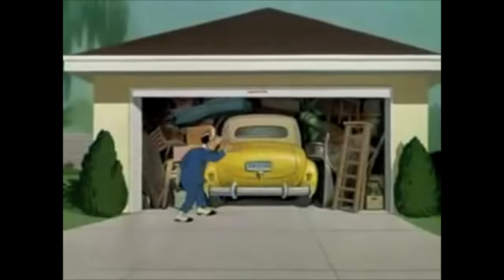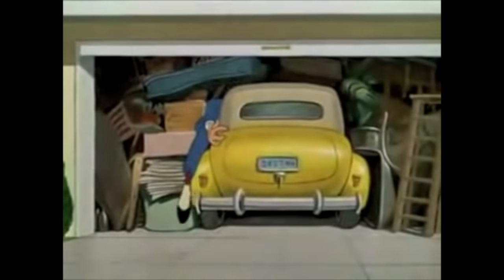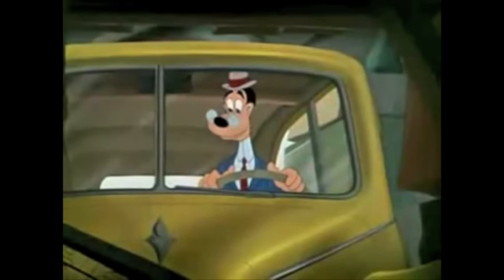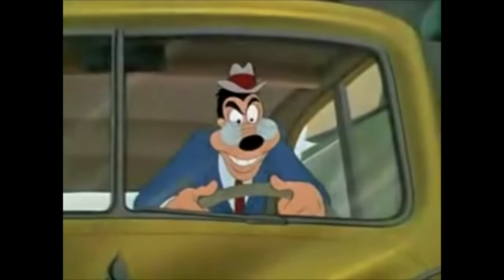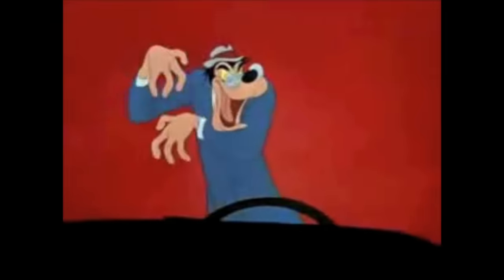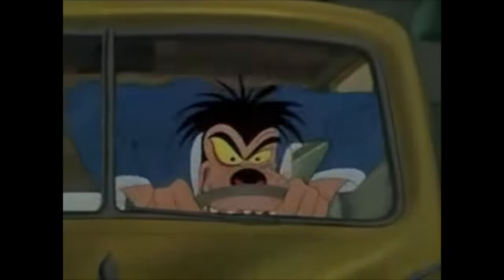Mr. Walker owns a motor car and considers himself a good driver. But once behind the wheel, a strange phenomenon takes place. Mr. Walker is charged with an overwhelming sense of knowledge. His whole personality changes. Abruptly, he becomes an uncontrollable monster — a demon driver. Mr. Walker is now Mr. Wheeler.